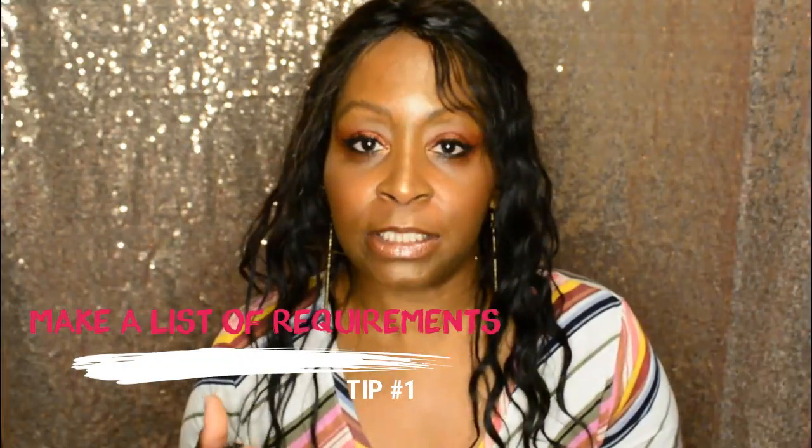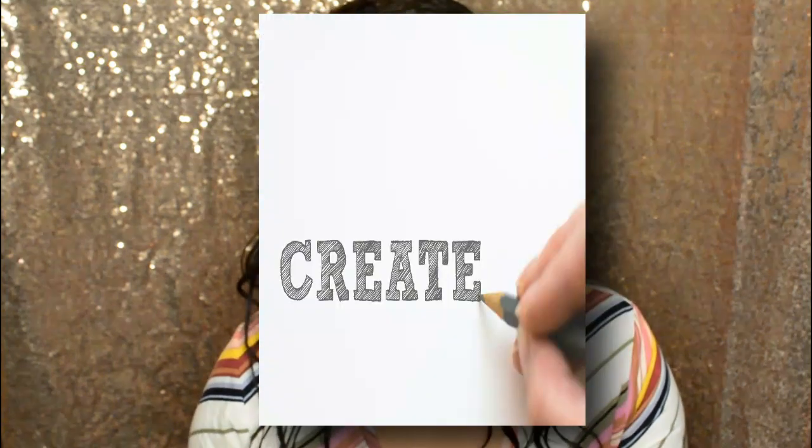When I'm using Fiverr I stick to some key tips to help me find the best talent. The first thing I do is make a list of exactly what I'm looking for — whether I need someone to help with a graphic design project, edit a video, or create a packaging design. Once I have my list I can use the search function to find people who specialize in exactly that. I'll insert a screencast so you can see that process.